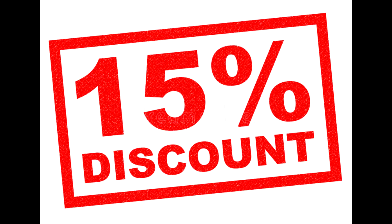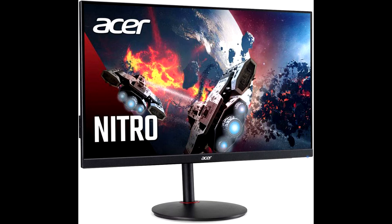Buy the Acer Nitro XV-272U monitor at a 15% discount price from the link in the description. Subscribe to this channel to get the latest news on gadgets and technology.